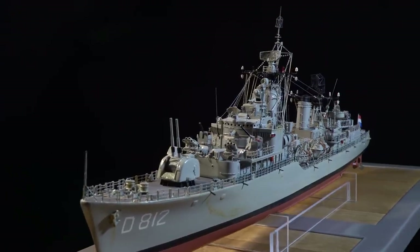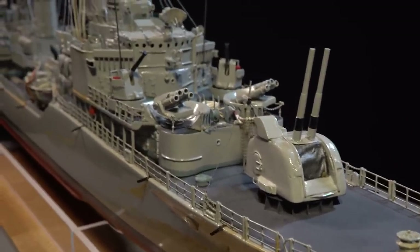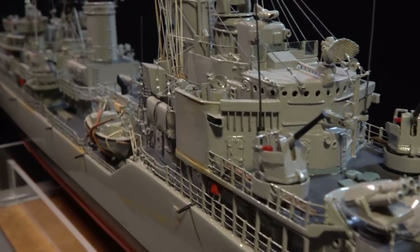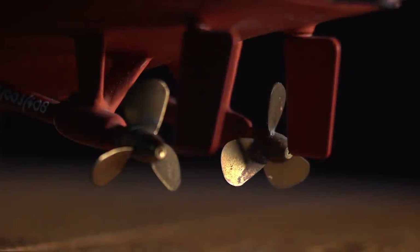Friesland was the name of a class of eight anti-submarine destroyers designed in 1947. The Friesland class was designed at a time when other navies were also researching new technologies. There was a need for new ships because in times of war ships quickly reach the end of their lives. In England the Daring class was designed, and in America the Gearing class.